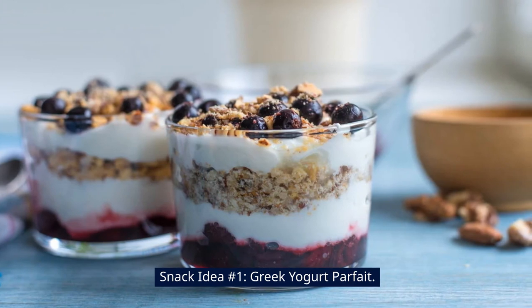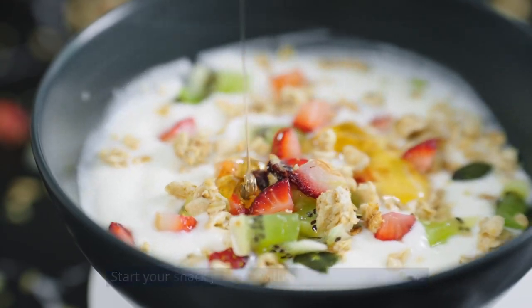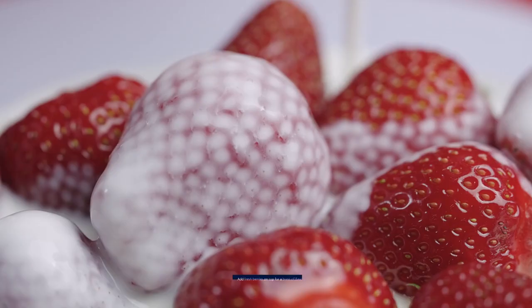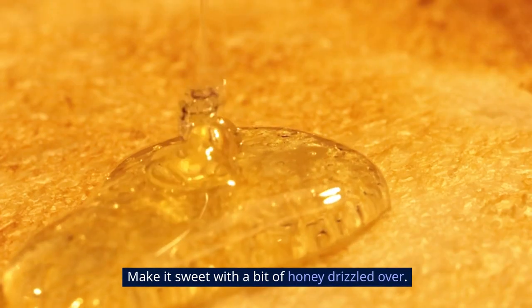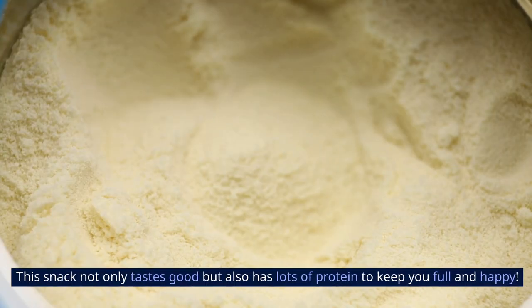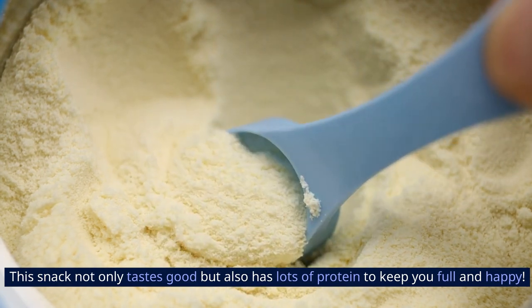Snack idea number one: Greek Yogurt Parfait. Start your snack journey with the Greek Yogurt Parfait. Make a yummy snack by putting Greek yogurt in a bowl, add fresh berries on top for a burst of flavor, make it sweet with a bit of honey drizzled over, and lastly add some nuts for a nice crunch. This snack not only tastes good, but also has lots of protein to keep you full and happy.